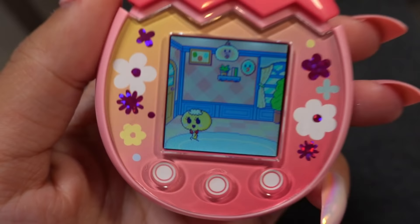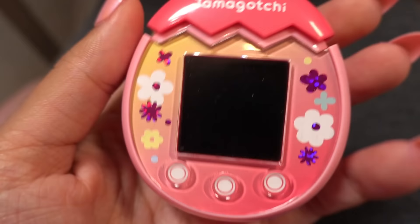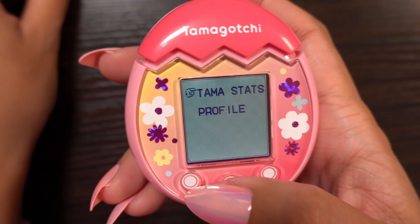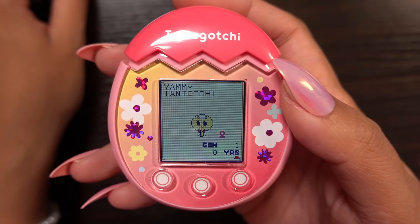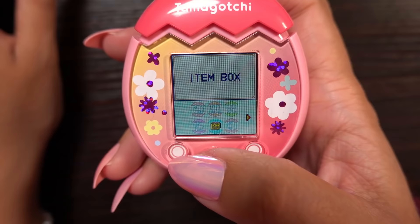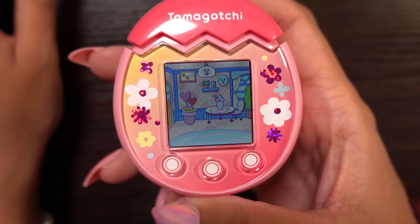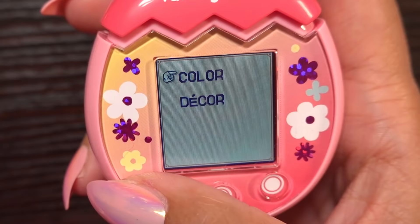Two hours later — so guys I was just chilling out and then I looked over to my Tamagotchi and something is different. My Tamagotchi aged up and this is what they look like now. If we look at the stats we can see they are the Tantocchi and they are zero years old. I also figured out how to decorate my Tamagotchi's home, and what's really cool is you can make your own furniture.